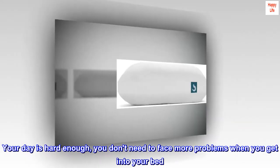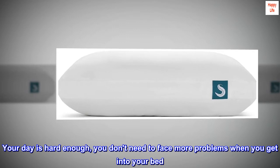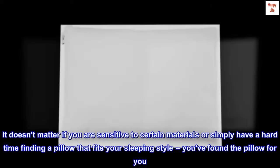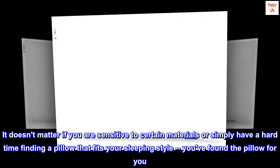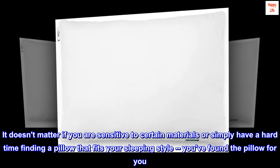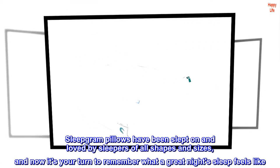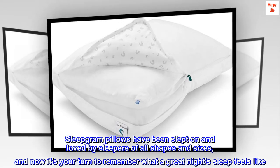Your day is hard enough — you don't need to face more problems when you get into your bed. It doesn't matter if you are sensitive to certain materials or simply have a hard time finding a pillow that fits your sleeping style. You found the pillow for you.